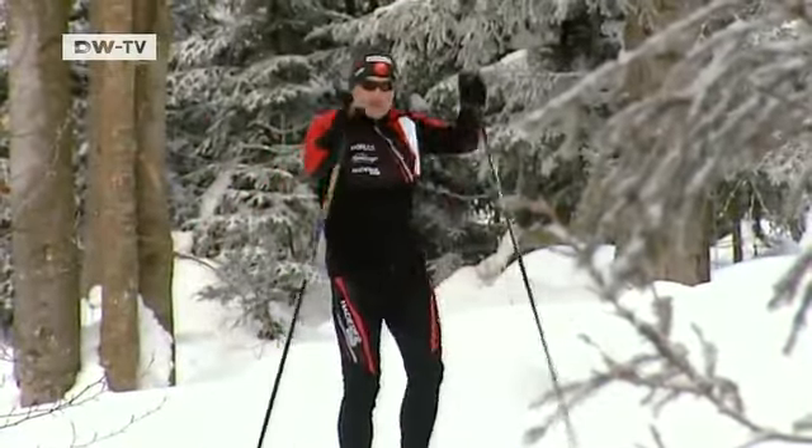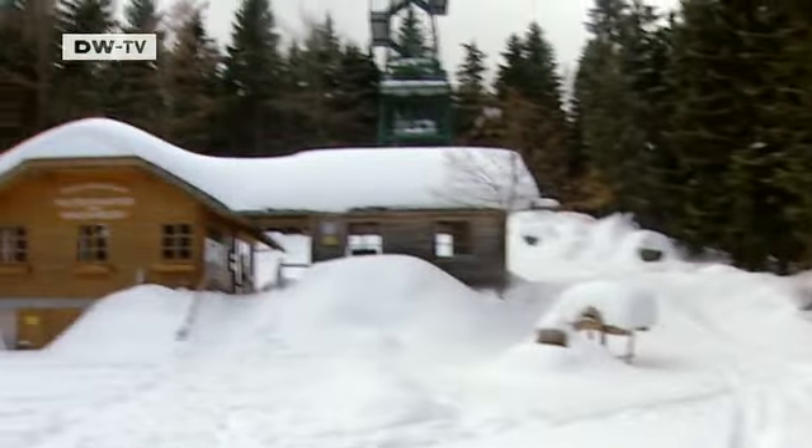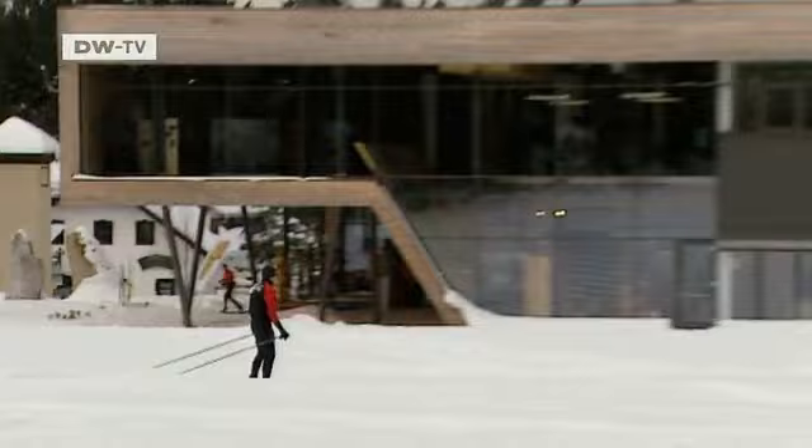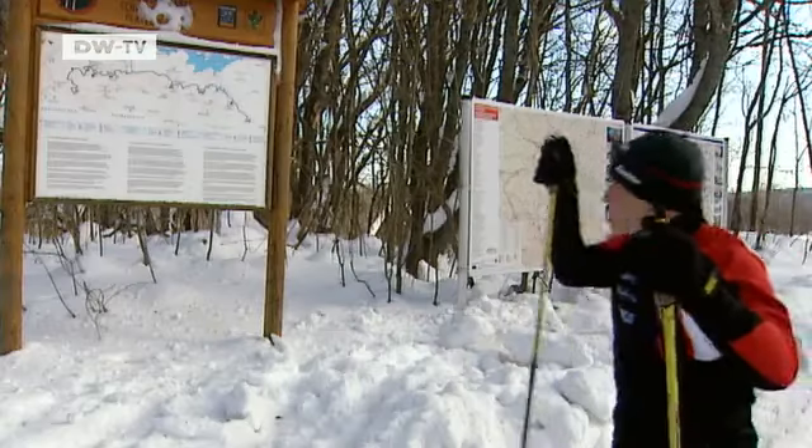Werner Eder is a ski instructor at Schöneben's long-distance center. We are accompanying him on the next stage of our three-nation tour. His favorite trail leads to the Moldaublick lookout tower, which offers a spectacular view over the border triangle. It's important to maintain this area as an unspoiled tourist area. The next day, the trek continues toward the Czech Republic. The Bohemian Forest used to be a military no-go zone until the Iron Curtain fell 22 years ago. Here Werner Eder crosses the border. No mass tourism — the forest, the meadows. You're surrounded by nature, and the conservation authorities on the Czech side are working hard to keep everything as is.